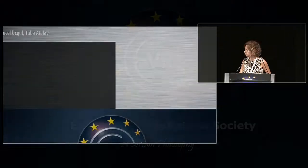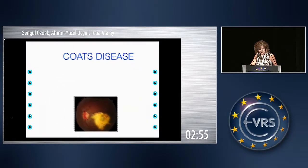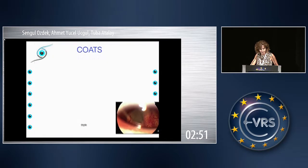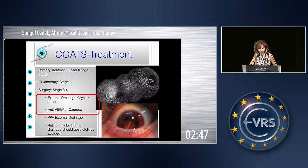My presentation is also very similar to the previous one. It's about surgical treatment of Coats disease, which is an endothelium parasite disease, as you know, and it causes exudate retinal detachment. We will be dealing with stage 3B detachments.